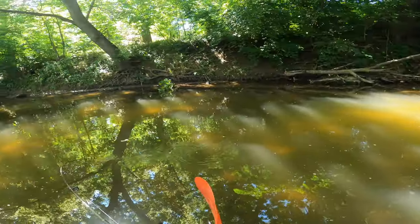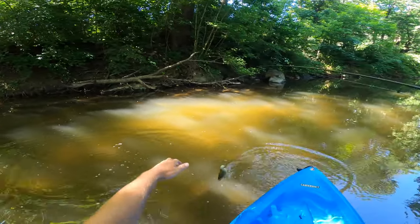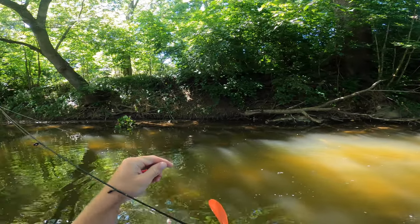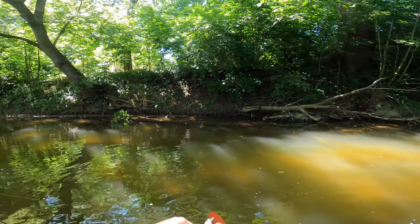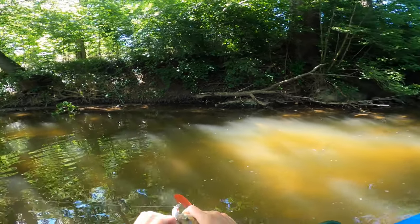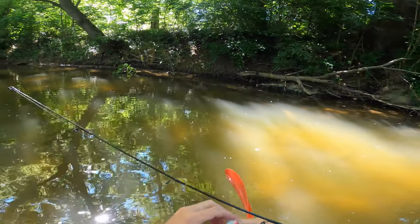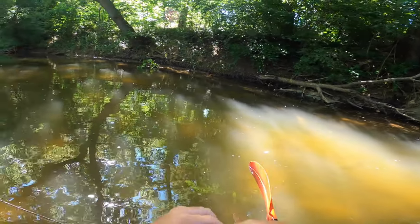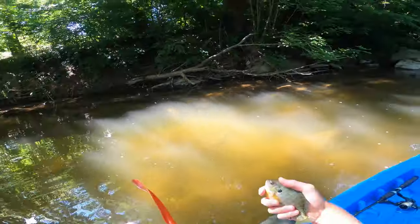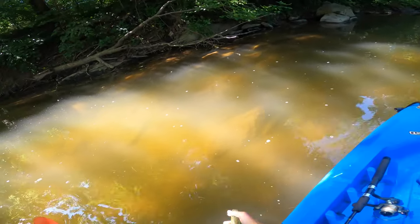That was so cool - that thing came up and swiped at it three different times. I saw a bluegill just cruising along and I threw it right in front of his nose - he was super aggressive and finally ate it the third time right as I was bringing it to the boat. He really ate it too - got both trebles in there but he should be just fine, not gut hooked, just both in the lip. First actual straight-up bluegill of the trip!